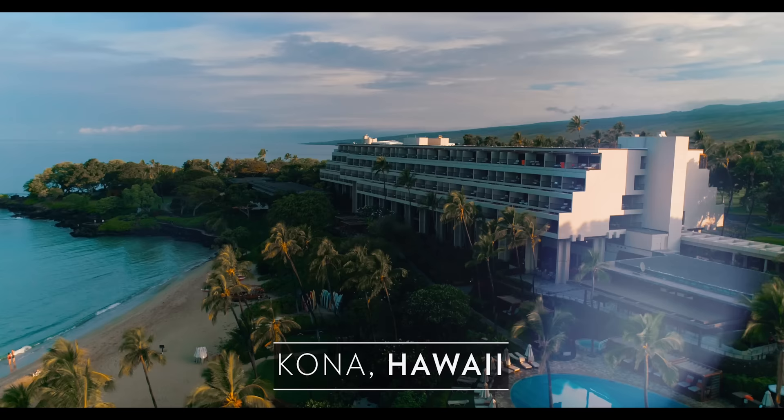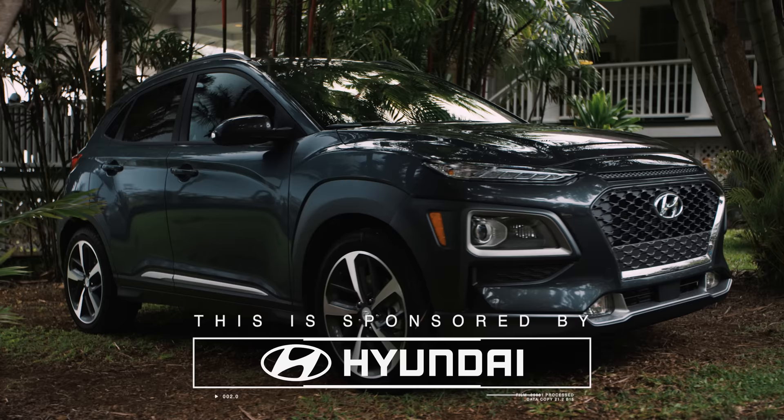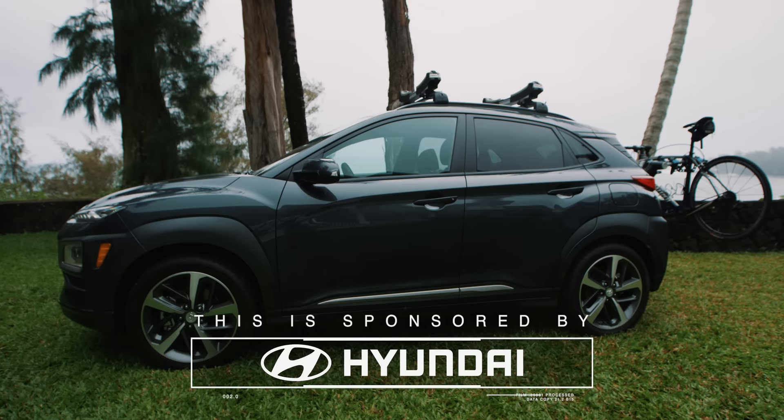Yo, what up guys! We just arrived on the Big Island, Hawaii, and this video is sponsored by Hyundai. They were awesome enough to fly us out to Hawaii to test out their new Hyundai Kona. So we're going to take it for a spin, see how we like it, and have ourselves a little adventure. Check it out.